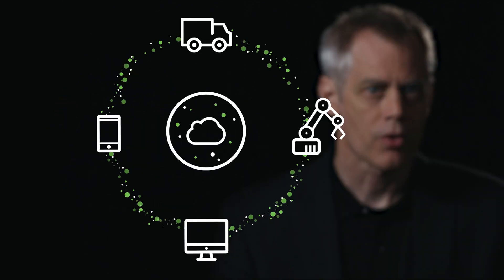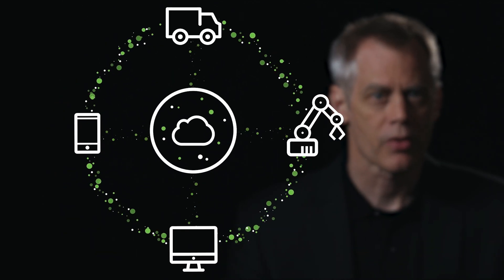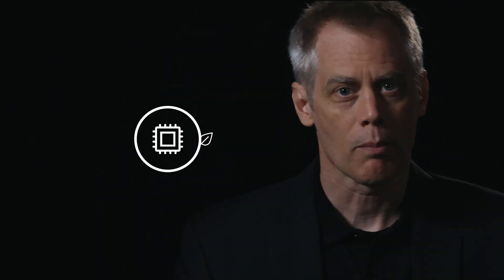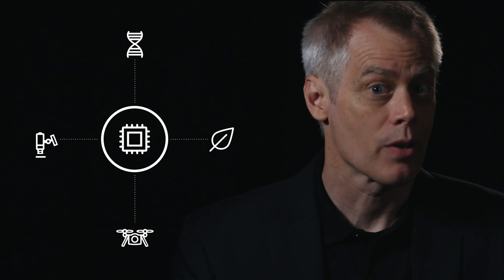The third element would be how we use the Internet of Things throughout the manufacturing process to relay even more data about our products as we build them. And then the last element would be newer manufacturing technologies that allow us to be more precise and faster in how we do things.